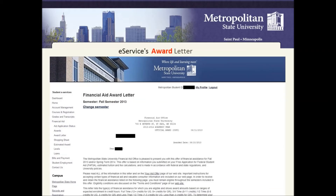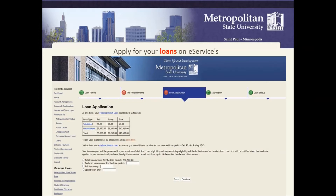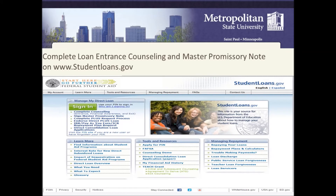To see your award letter, you can click on the award letter link under financial aid. To make a loan request, click on loans. Before students can request loans for the first time, they need to go to www.studentloans.gov, complete entrance counseling, and sign a Master Promissory Note.